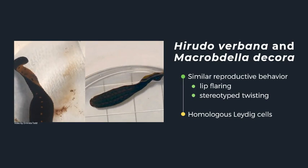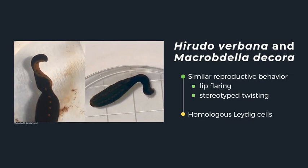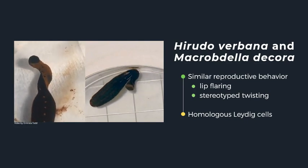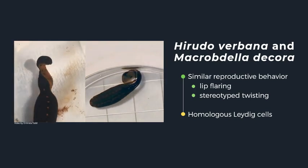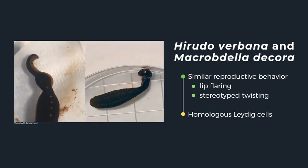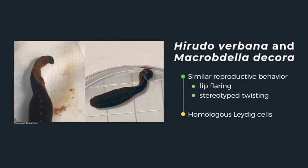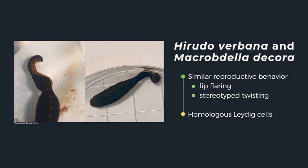When it comes to reproductive behavior in leeches, the species Hirudo verbana and Macrobdella decora are of interest. These two species have been observed to exhibit similar reproductive behavior, which consists of lip flaring and a rhythmic stereotyped twisting, as seen in these videos. While research shows that they have homologous neurons and likely produce the hormone heruditocin, previous research showed that the motor output for motor neurons involved in the leeches' reproductive behavior was different between the species. This makes us wonder: if they have the same neurons, then how are they working together differently to produce different neuronal motor output?